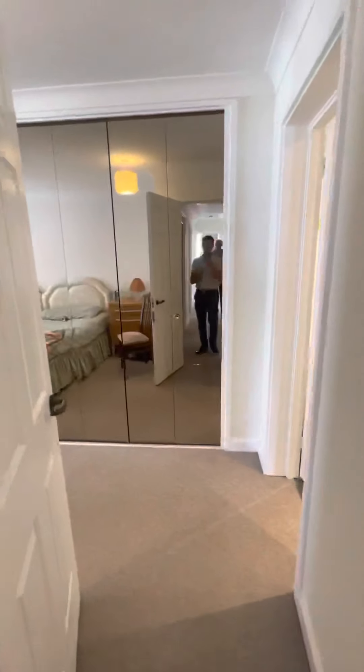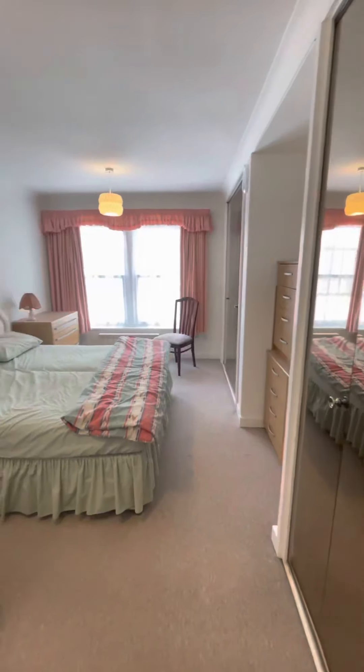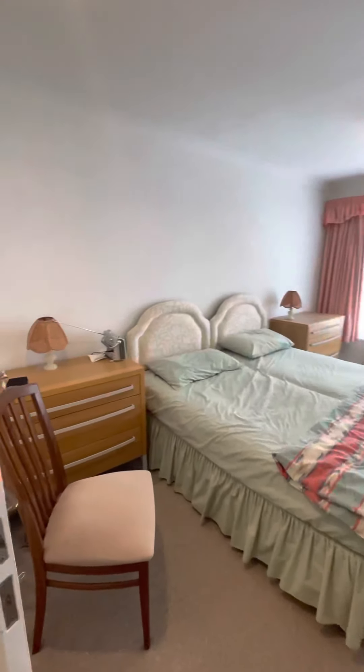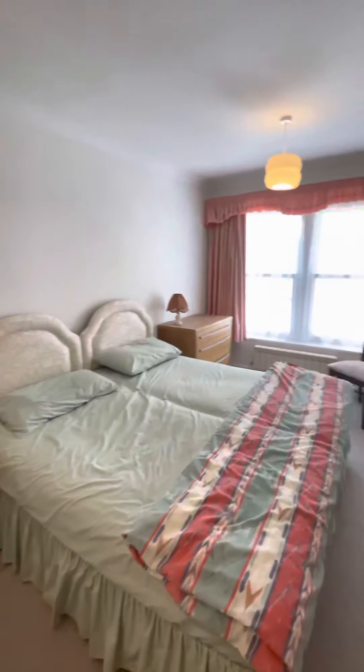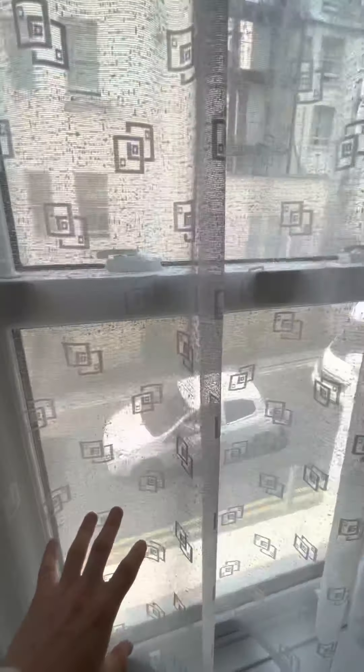Coming through to the master bedroom. We have a floor plan available online, gas central heating, built-in wardrobes, and a double glazed sash window.